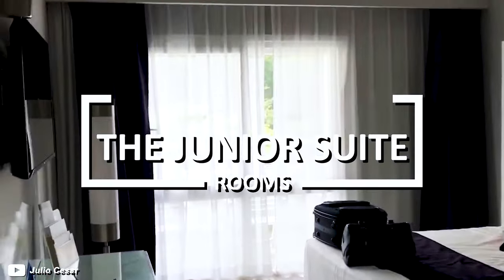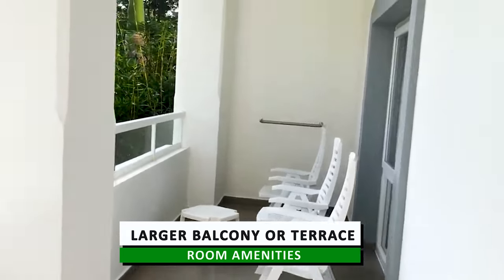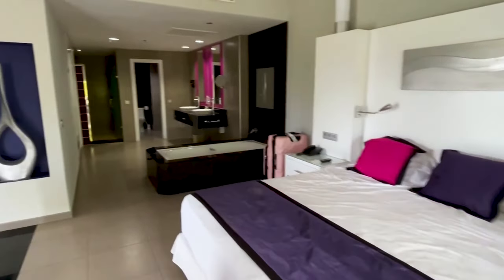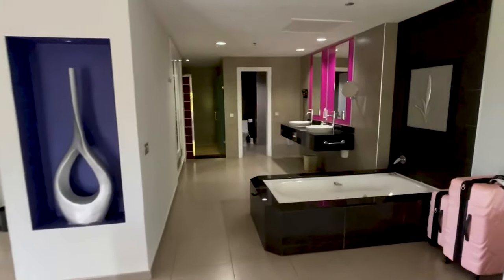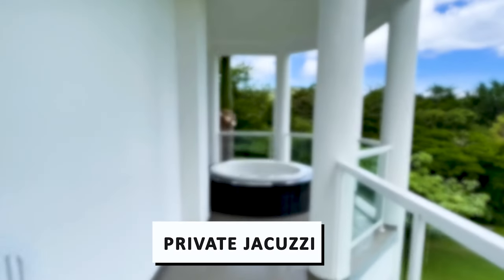Next is the Junior Suite. These large rooms offer additional space and comfort, with a separate sitting area and a sofa bed. They also come with a large balcony or terrace. The Junior Suite Deluxe suites at the resort are large and guests can enjoy their stylish decor, featuring a separate bathroom and a sitting space. They also come with a private jacuzzi-style hot tub.